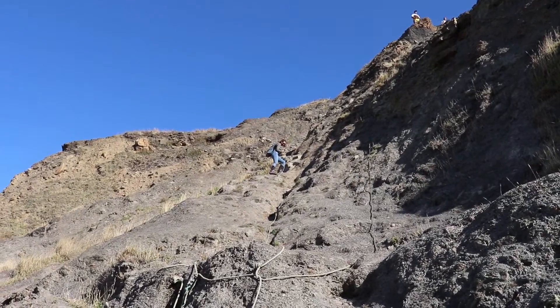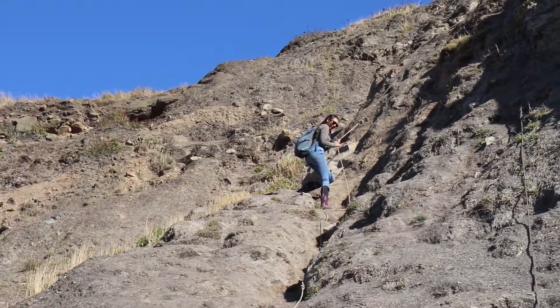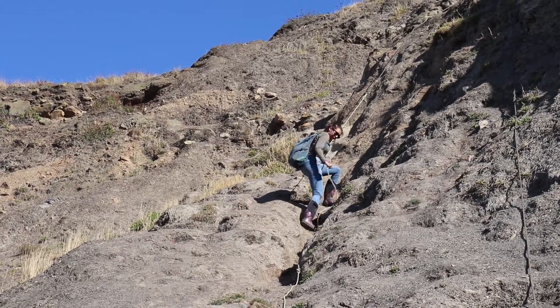Sometimes accessing these sites can be dangerous. At this one in Kettle Ness, one of the quickest ways down was to abseil down part of the cliff face. Keep that in mind if you wish to take up such a hobby, because not all places have easy access.